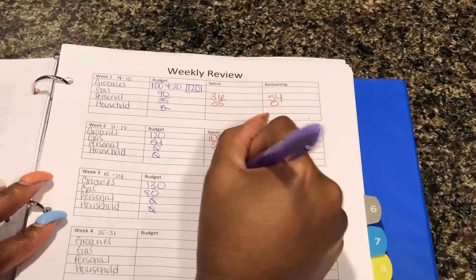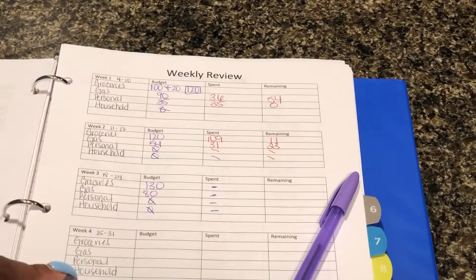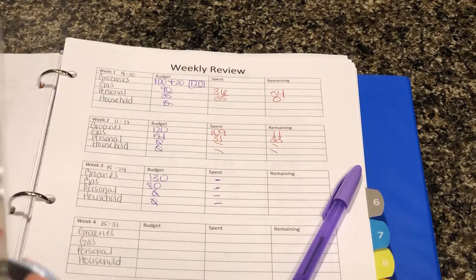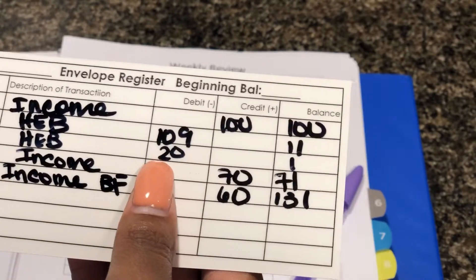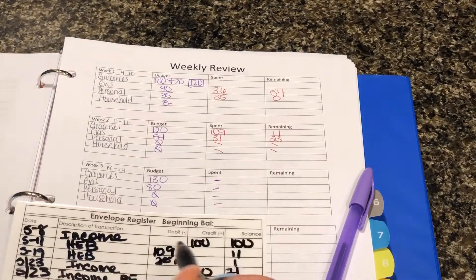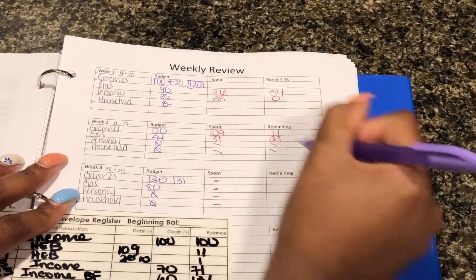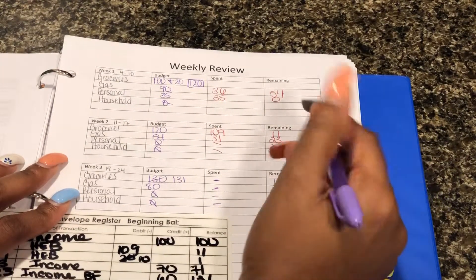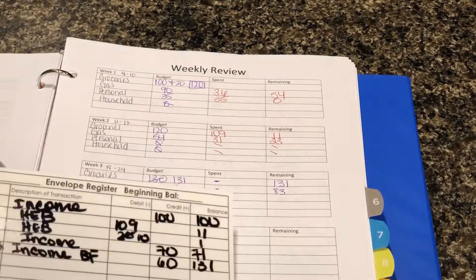Nothing was spent on any of these and I'm going to fix the remaining really quickly. For groceries on my register at HEB, I put that I spent $20 but this actually should have been $10, so I wanted to fix that. That's how I had $1 remaining, and then I should have carried that dollar over so it should have been $131. I spent $20 over here so I should have brought $3 over, making it $83 remaining, which you'll see on the card.